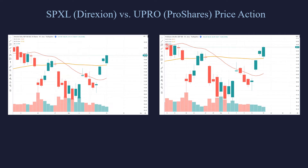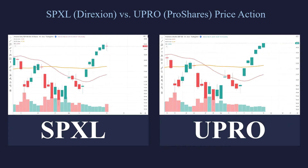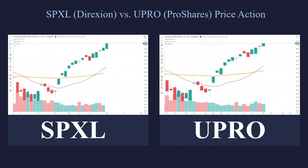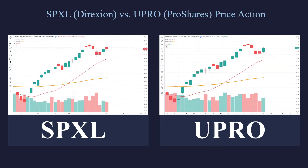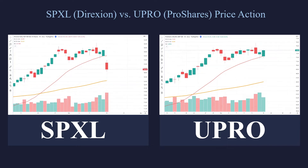Let's take a look at the SPXL on the left and the UPRO on the right and see how well they compare when we trade them side by side. As you can see, they pretty much do the exact same thing. But the big question when you're looking to trade is: which one do I trade — SPXL or UPRO? Which one is better?